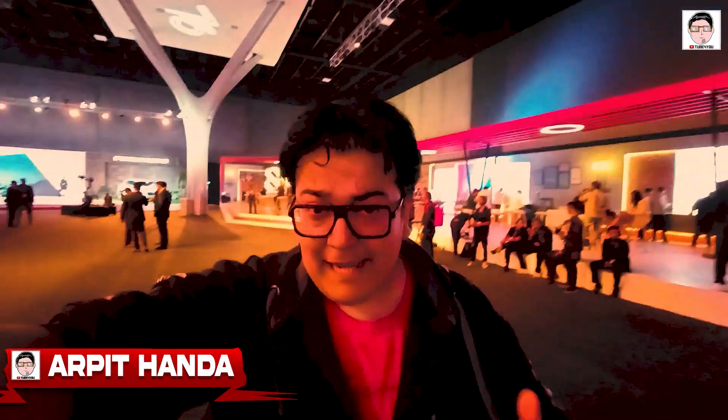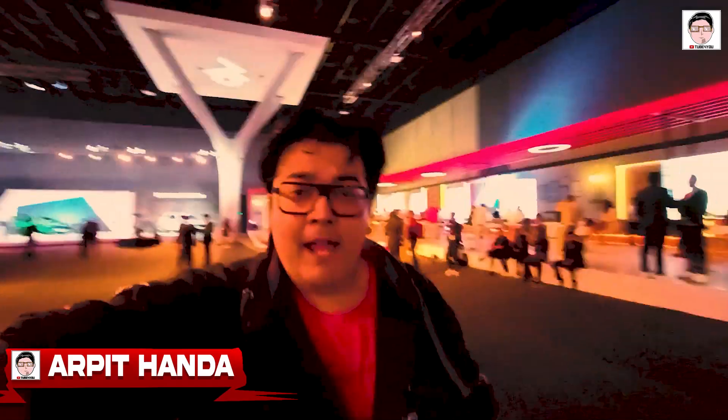What's up everyone, welcome to another episode of Tube4U, my name is Arpeth. Kya hale bhai, log aap log ke well, today I am at the GEO Convention Center — more importantly, job pe khada hoon.